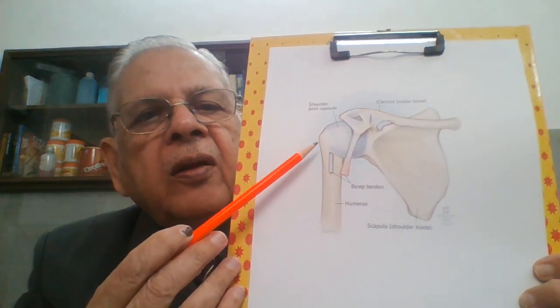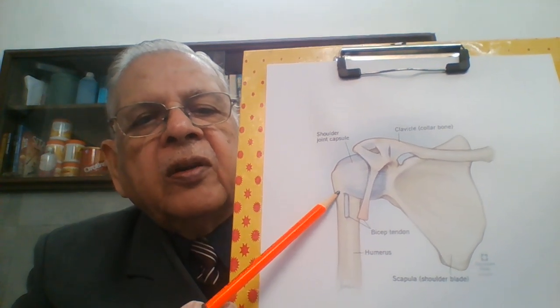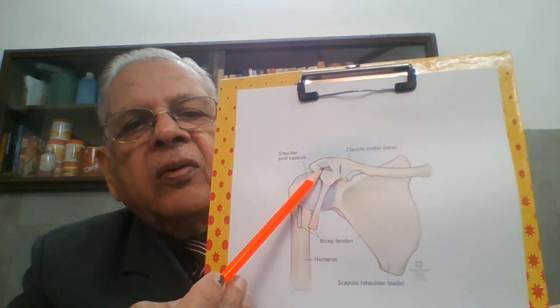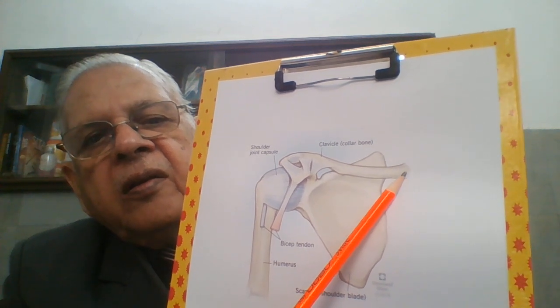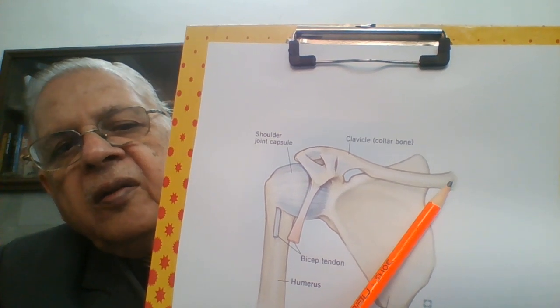See another diagram to understand the shoulder joint. This is the upper arm bone, called the humerus. And this bone is the collar bone — medically it is called the clavicle. It runs from the center of your chest and throat toward the arm. And this is the third bone, a big zigzag bone — medically it is called the scapula, and for layman it is called the shoulder blade.